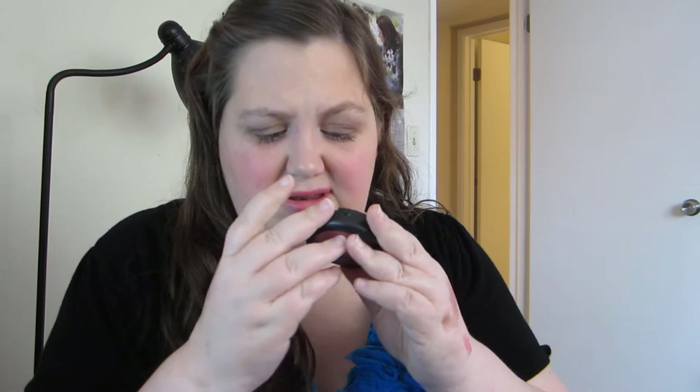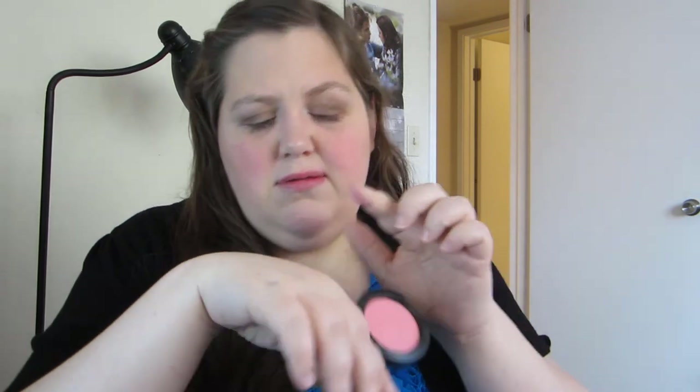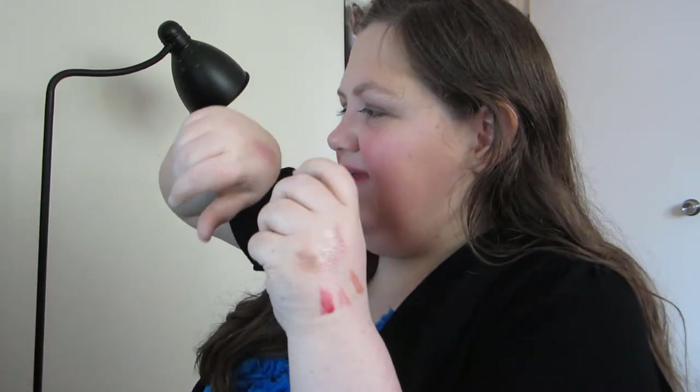Next I have three blushes and they are all from the Tres Cheek Collection that came out last month. The first one is going to be Love Cloud. I did another video where I swatched it there.